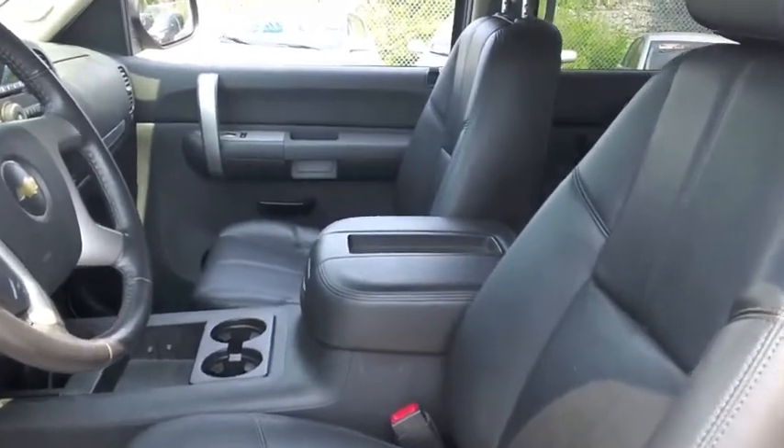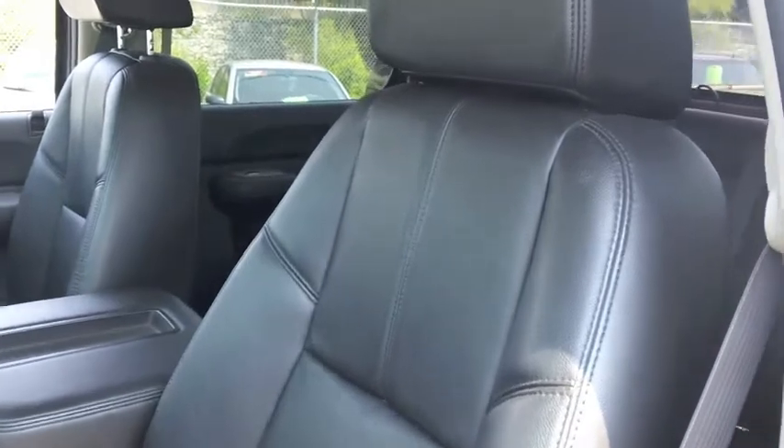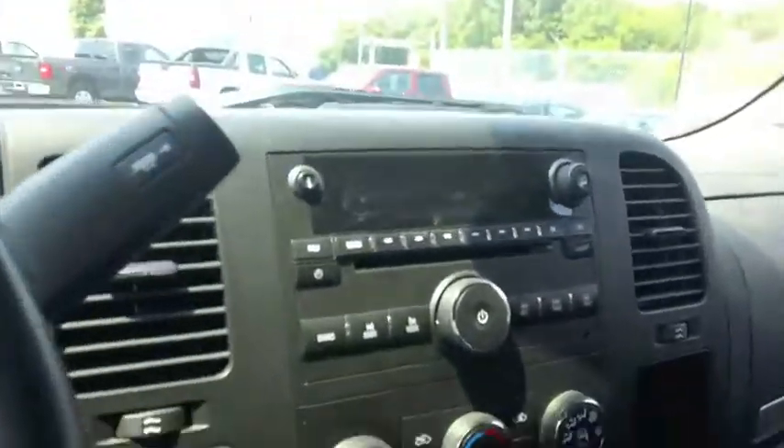Here we have the inside of the 2009 Chevrolet Silverado 2500 HD. As you can see, the beautiful black leather seating — an absolutely spacious interior with the black leather seating in the back as well.